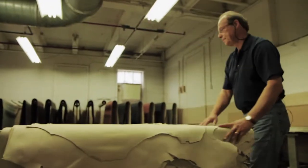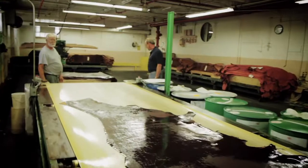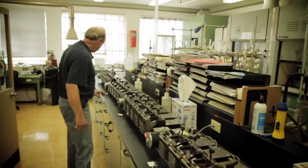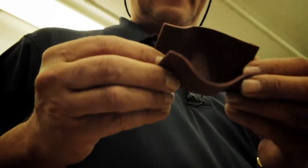Our main target is consistency. Consistency is a magic word around here, and this business — especially the tanning business — is very unique in that aspect. We are testing every single production load at least four times, which is unique to the industry. Nobody's doing that.